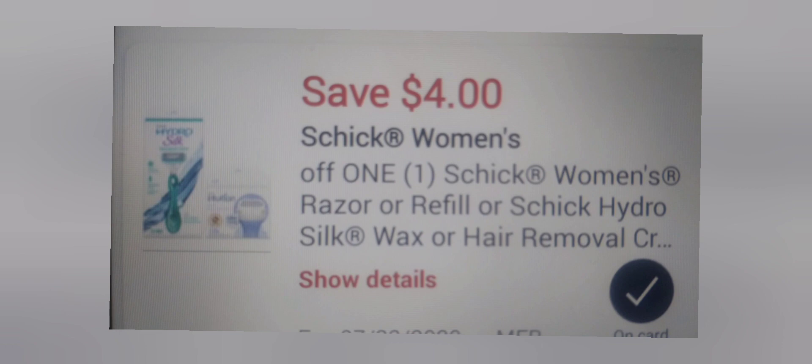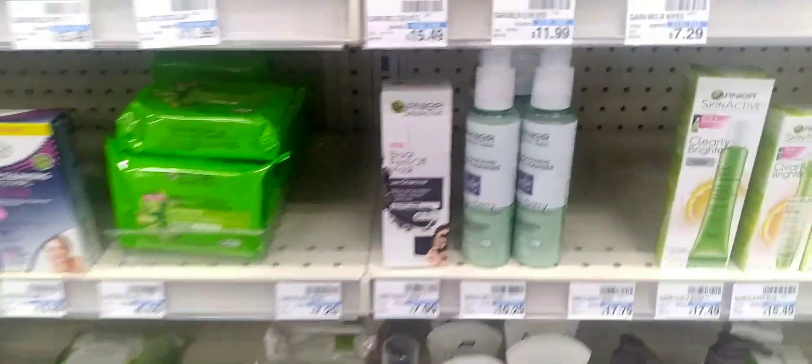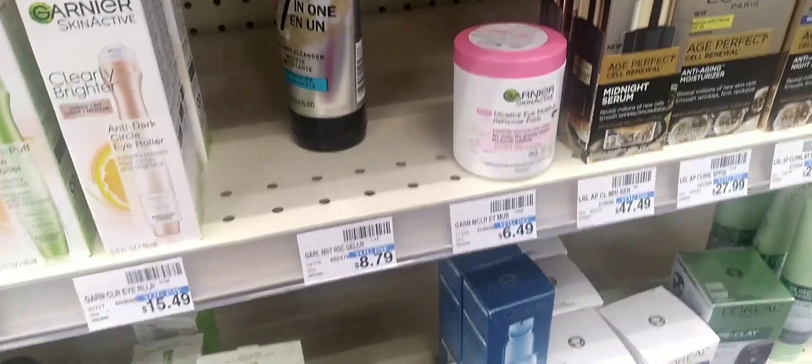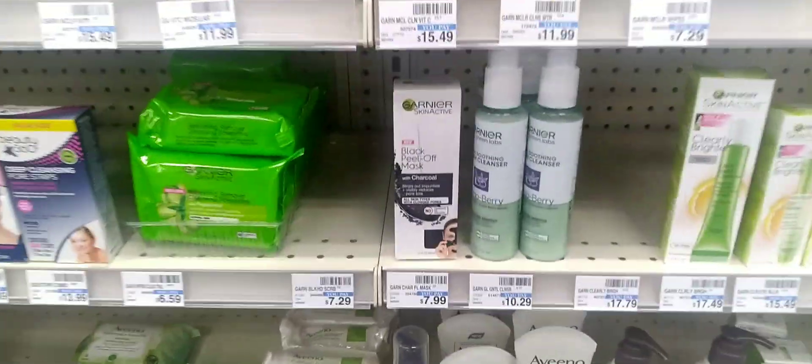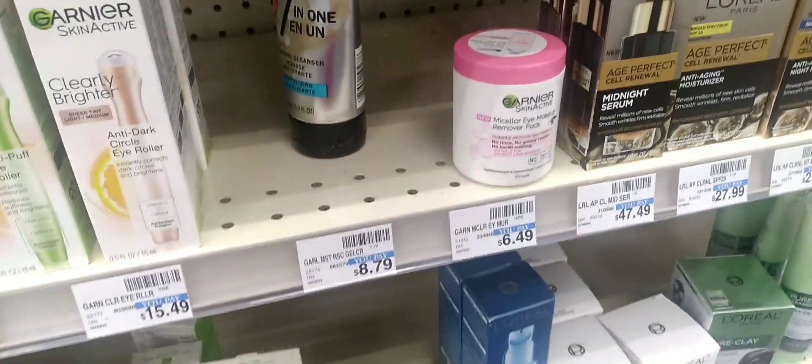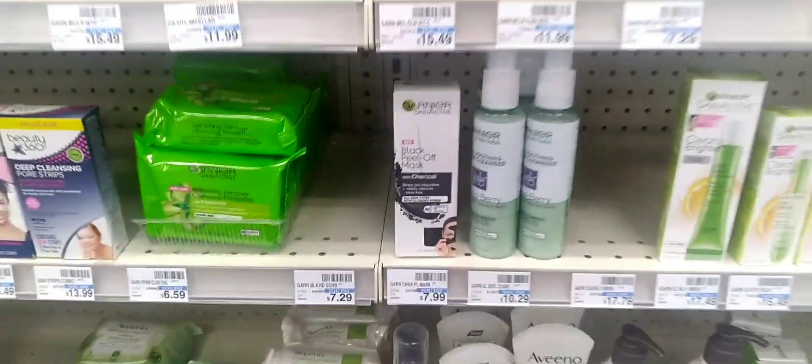My next deal is buy two get five, buy one get one 40% off on the Garnier facial. The only things in stock were the $7.99 item and the $6.29, so $7.99 plus $3.24 after taking off 40%, making a total of $11.23.